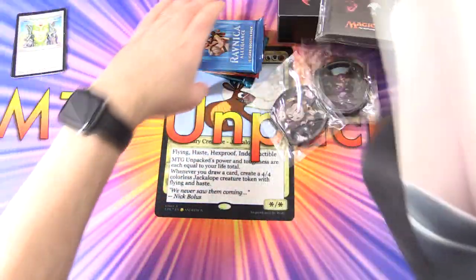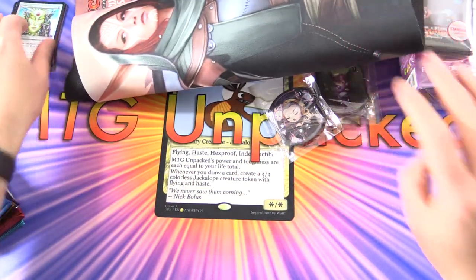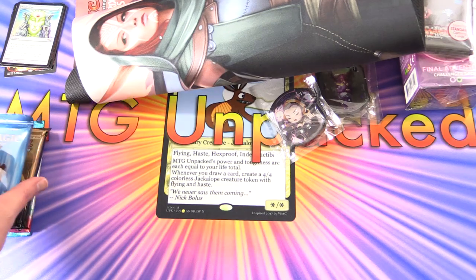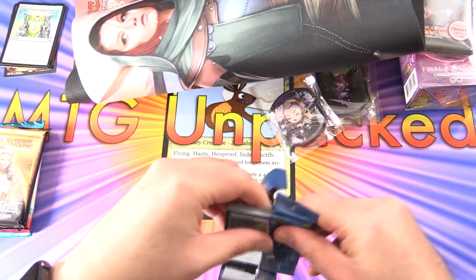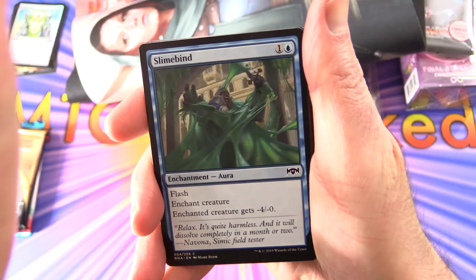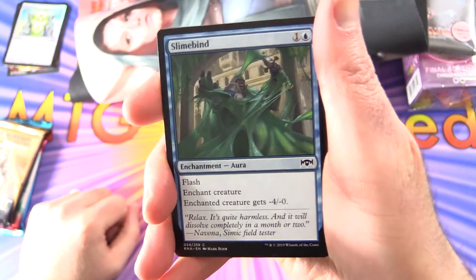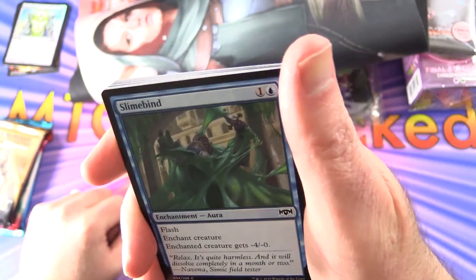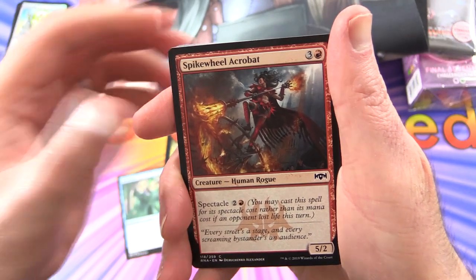Let me check if there's anything else, and then we'll start cracking some packs. This is looking pretty good. You get about $60 worth, and they say there's about $100 worth of value — which is probably about right if you were to buy all this stuff separately. So let's see how we do on the packs. We've got Ravnica Allegiance. We've got a Slimebind.